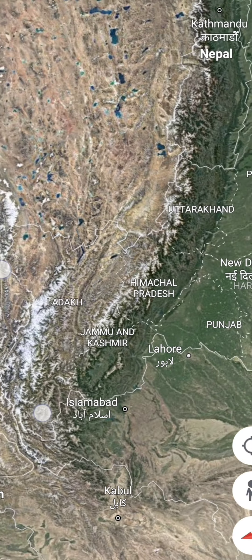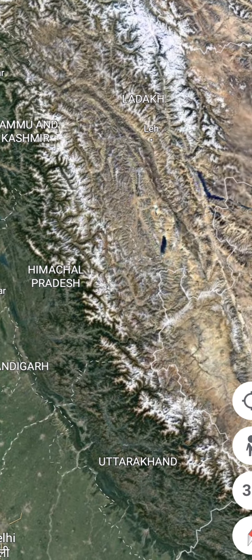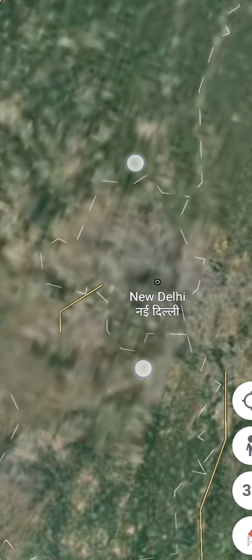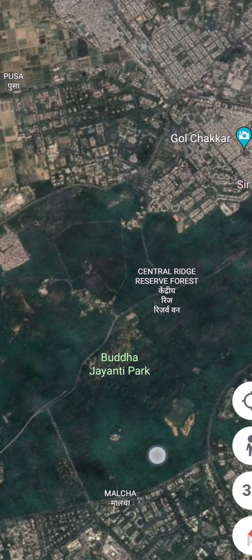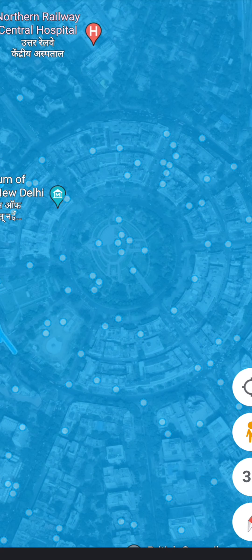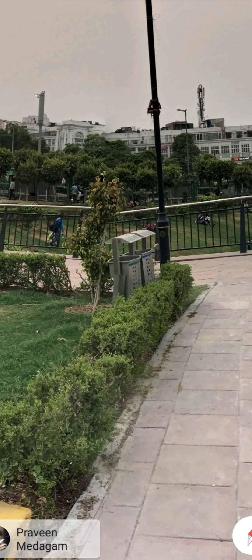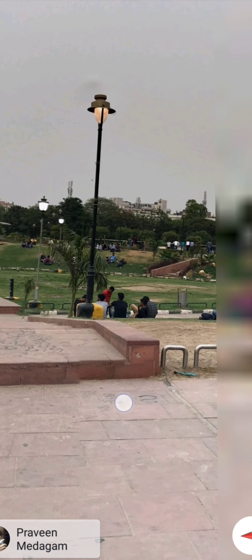This view is from the top of that mountain and you can see all the other mountains are shorter than this, in the 3D view. Now Himachal Pradesh and Uttarakhand — we will be covering these states one by one.